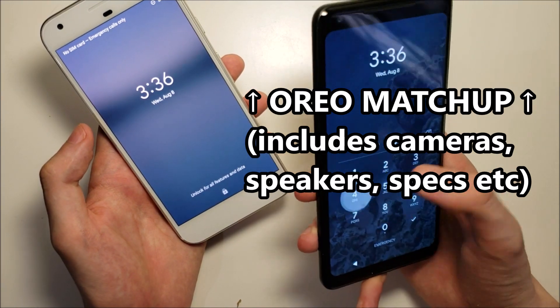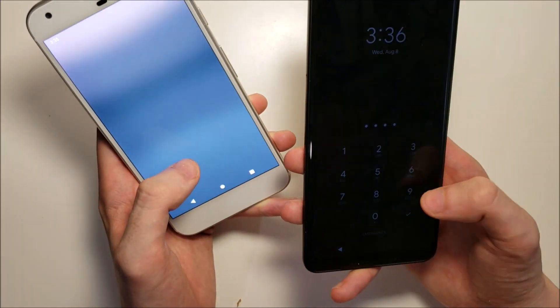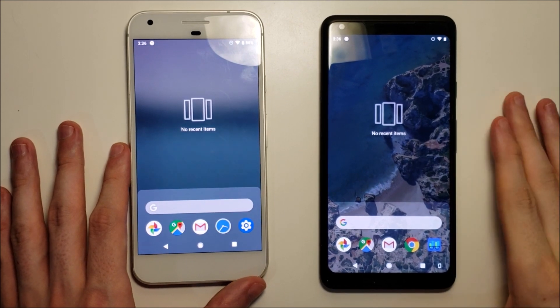The Pixel 2 is the first one to boot up, but not a huge difference. Alright, so everything is closed out and I'll zoom in the camera there a bit.